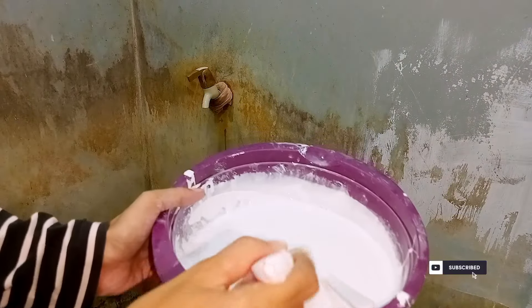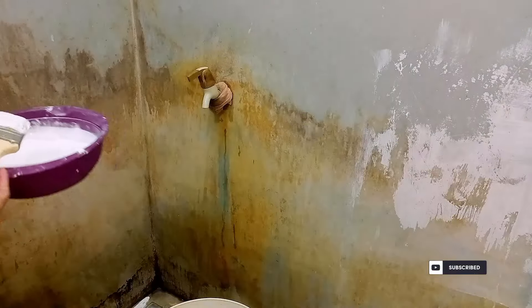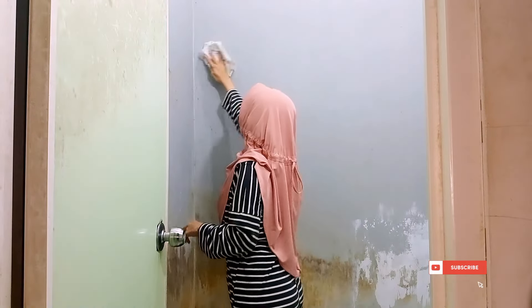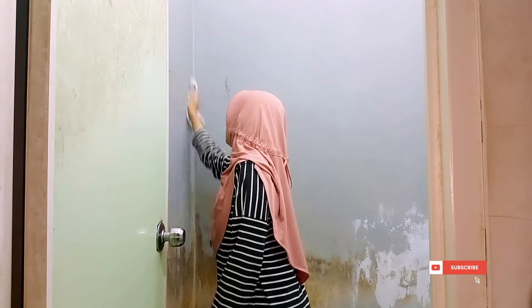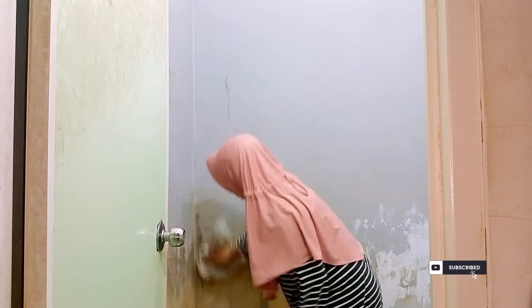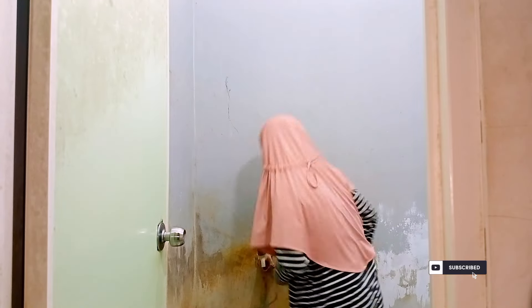Ini untuk catnya udah aku tambahkan air tapi ini masih kental banget ya teman-teman. Kalau ada yang nanya kenapa aku tetep milih kontrakan ini padahal dari awal tuh udah kotor banget dan juga kamar mandinya belum di keramik, karena memang suami aku cocoknya disini, setujunya disini, dan disini juga lingkungannya banyak anak-anak jadi anak aku bisa bermain ataupun adaptasi dengan yang lainnya.